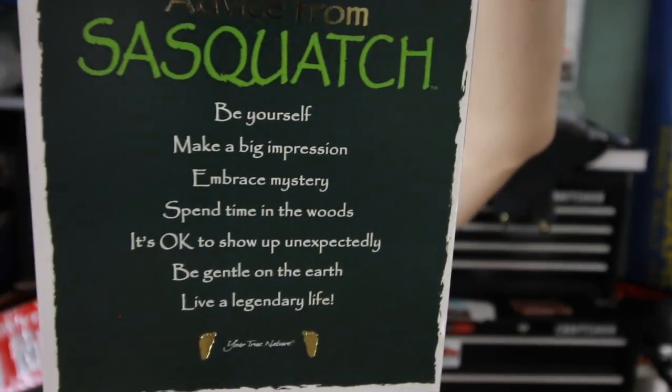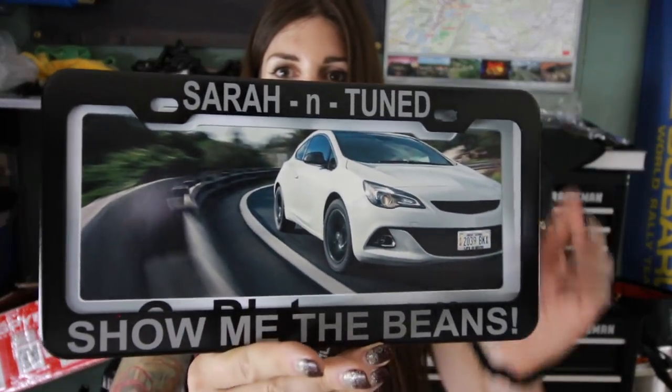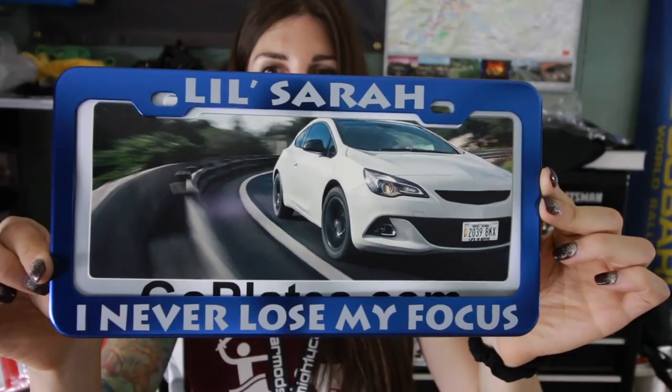Gary sent me Advice from Sasquatch - I'm gonna hang this up in the living room since it matches in there. For those of you that sent letters, just because I'm not reading them on camera does not mean I don't read them - I do read them, I just don't read them on camera because I would have like a 75-hour-long video. Someone sent a Sarah Entune 'show me the beans' license plate frame - merch idea? And one for little Sarah too - I wish she was here to see it, but she'll watch the YouTube video. That's it for mail time - thank you guys for everything that you sent me.